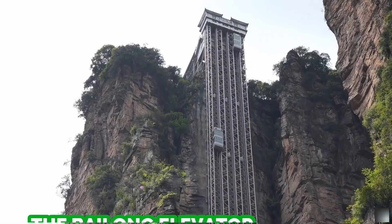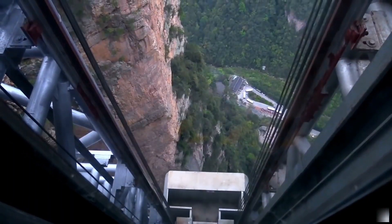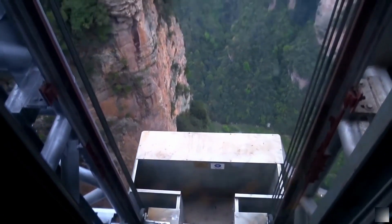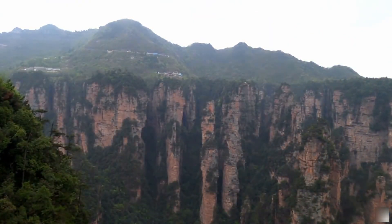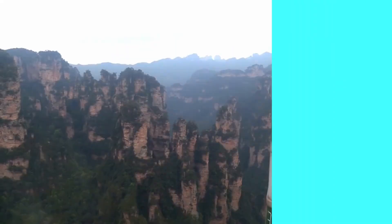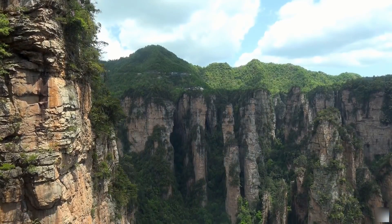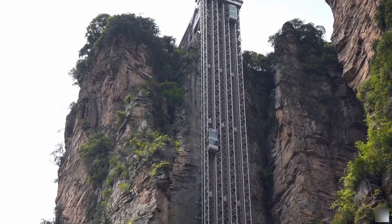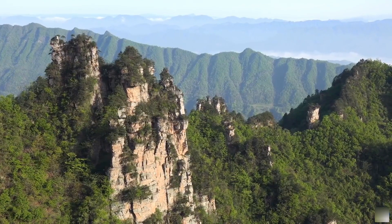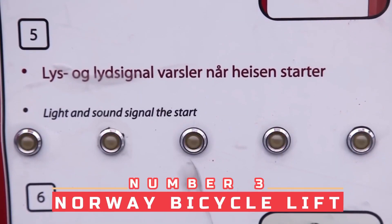Number four: the world's tallest outdoor lift. At 1,070 feet tall, the Bailong Elevator in Zhangjiajie, Hunan Province, China, is the tallest, fastest, and largest loaded lift on Earth. Located in the Wuling Yuan scenic area, a World Natural Heritage Site, it allows tourists to take in breathtaking mountain views. About half of the glass elevator is located within the mountain, while the top portion gives visitors incredible views of the surrounding tall, column-like sandstone formations.